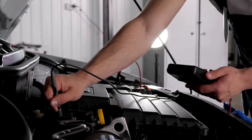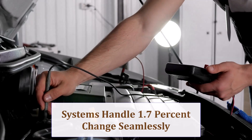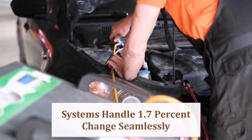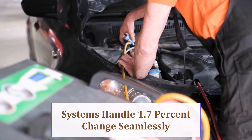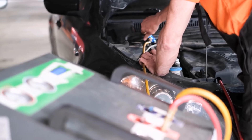ABS, ESC, and TPMS easily tolerate the 1.7% size swing — no warning lights will appear. Shift points may delay a heartbeat, but drivetrain safeguards and lane-keep cameras remain fully within their calibration envelopes.